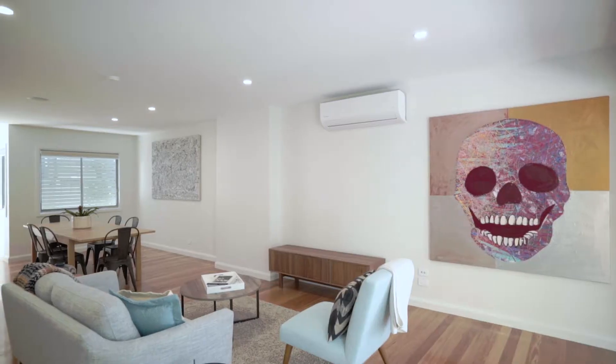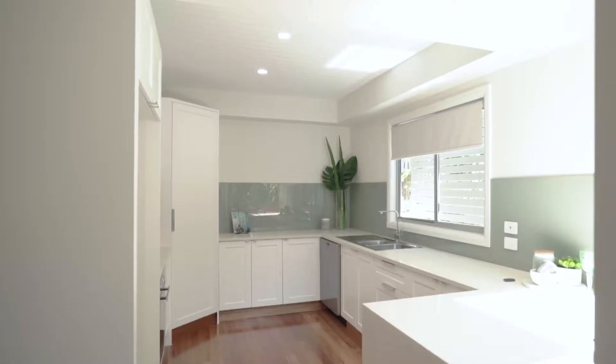Hi guys, Trent Vinson, Alastair McMillan here at 45 Oakle Terrace in Windsor. This is one of our latest listings.